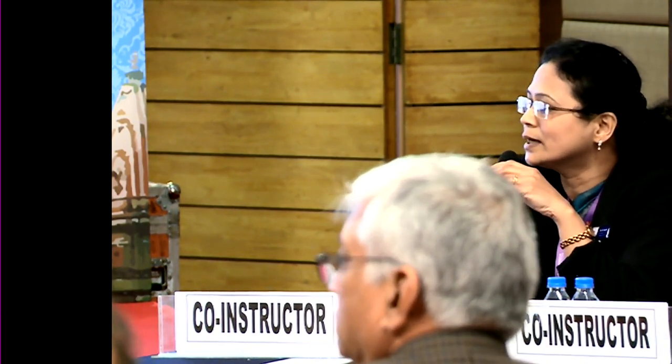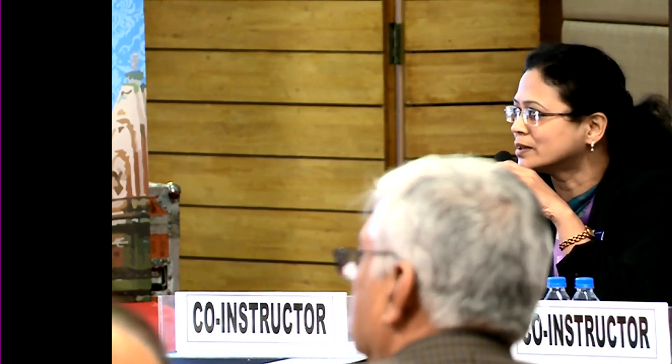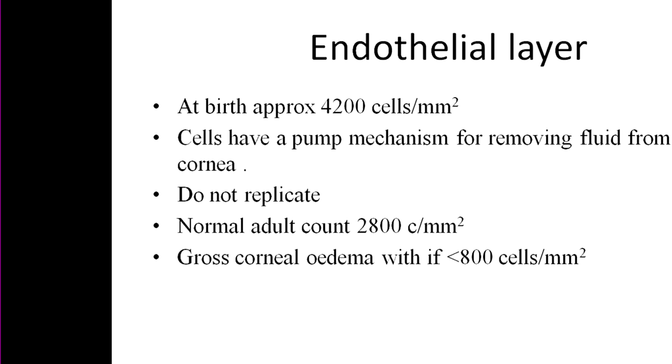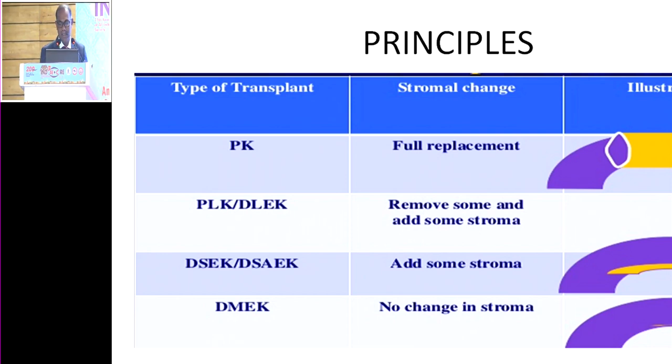Dr. Lionel will now brief us on P-DEC — how to achieve success, and again a request to keep within seven minutes. Good morning everyone, I'm thankful to Dr. Vanati for this opportunity. As we know, in PK the entire cornea is transplanted; in DSEC it is a portion of stroma along with the Descemet-endothelium complex; in DMEC it is the Descemet and endothelium alone. DSEC is considerably easier to perform than DMEC.